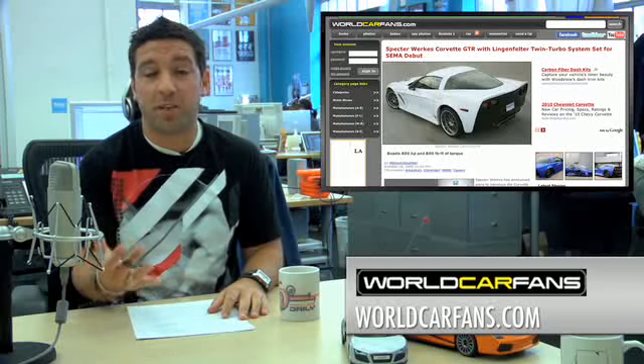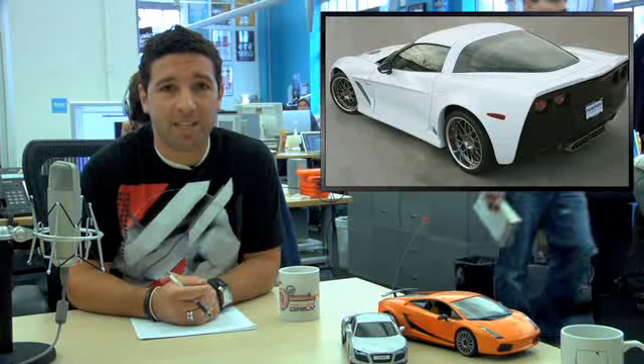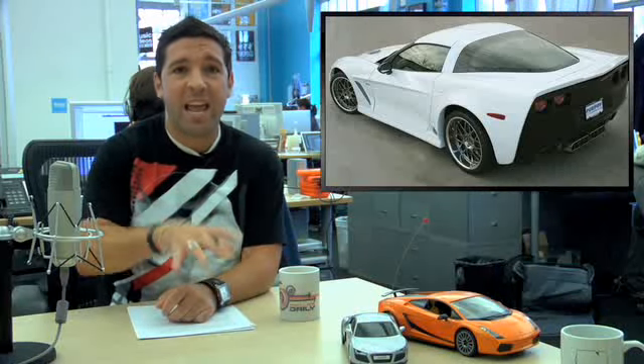Said to be based on the Z06 and equipped with a 7.0 bi-turbo LS7 from Lingenfelter, this tuned beast is said to put down 800 horsepower and 800 pound-feet of torque. And with that speed, you need serious braking hardware, so they slapped on StopTech brakes with six pistons up front and four pistons in the rear.